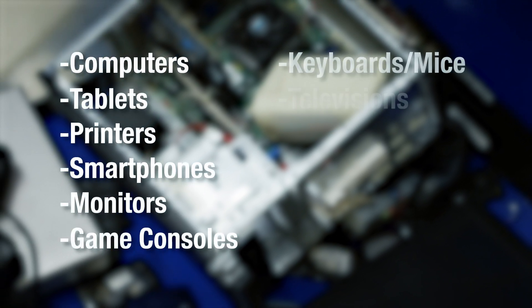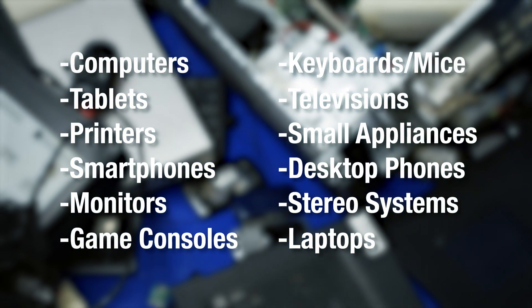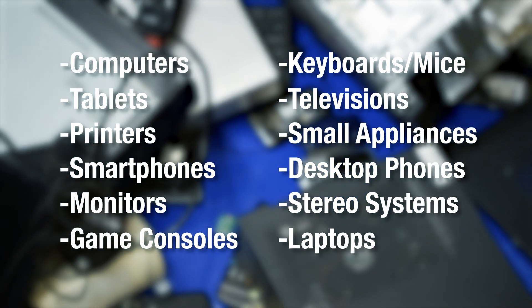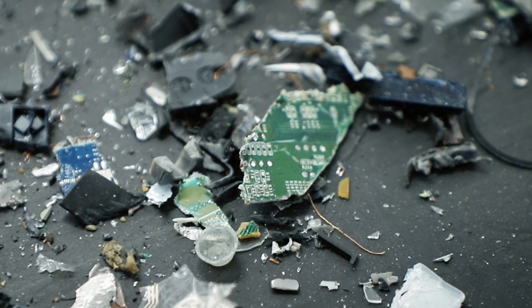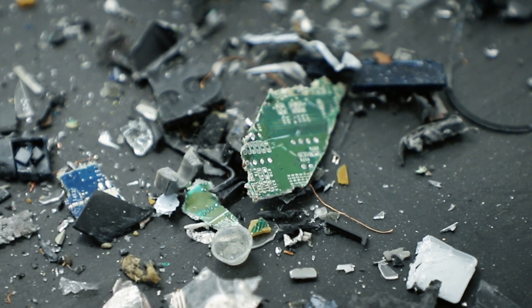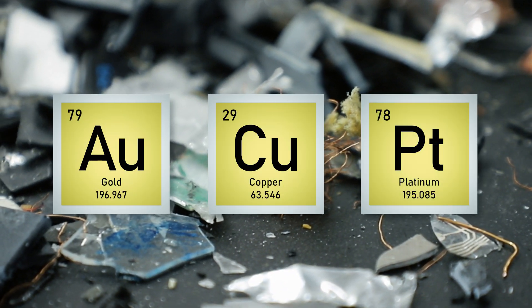Consisting mostly of everyday electronics such as computers, tablets, printers, and much more, e-waste is a critical area of focus in recycling for the purposes of environmental protection and the recovery of precious metals such as gold, copper, and platinum, to name a few.